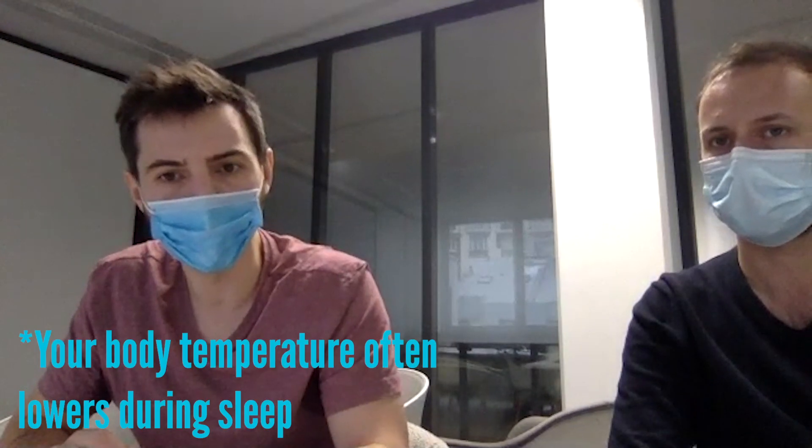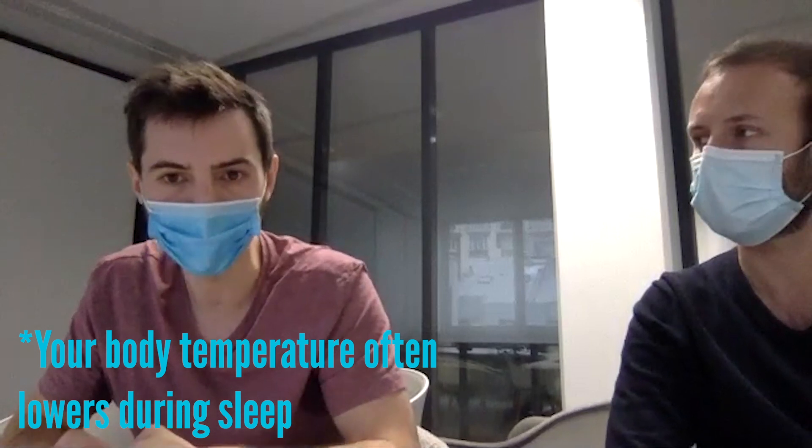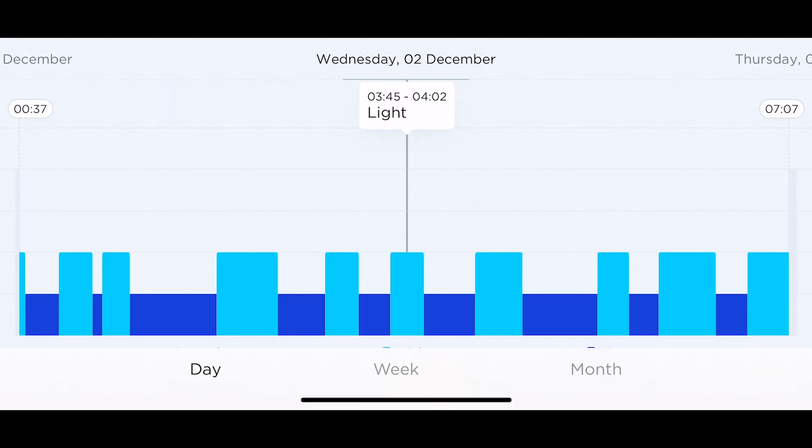On ScanWatch, it's a lack of movement that you use to say this is sleep onset, and we use heat because there would be heat variations when people go to bed. So with the ScanWatch currently, it detects light sleep, deep sleep, and awake — so no REM sleep.